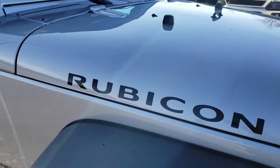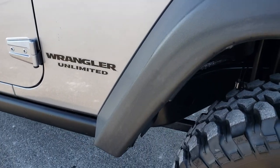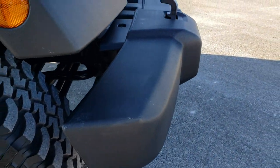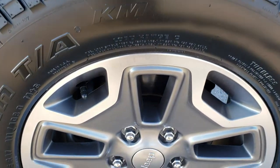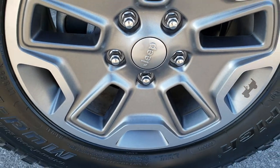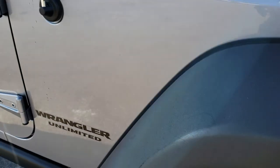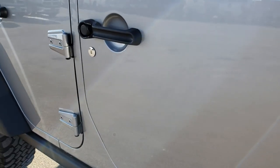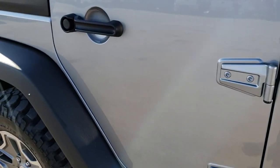No dents or dings on the hood. Passenger side fender is in nice shape, and I didn't see any dents or dings on that front bumper. Passenger side rim has no scuffs or scrapes. This vehicle was locally owned and locally driven — actually by one of our sales members.